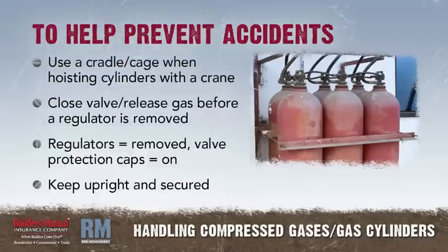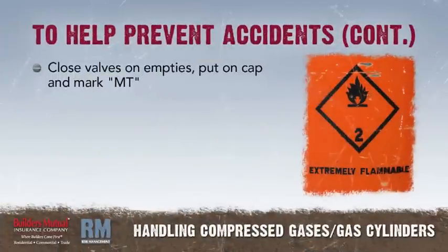Keep cylinders upright and secured at all times. Close the valve on empty cylinders, put on the cap, and mark them MT.